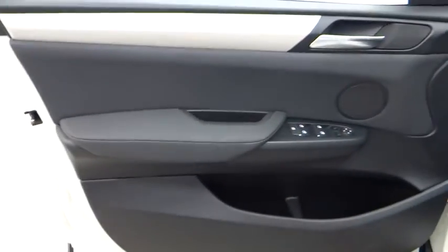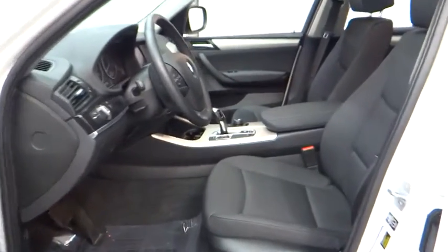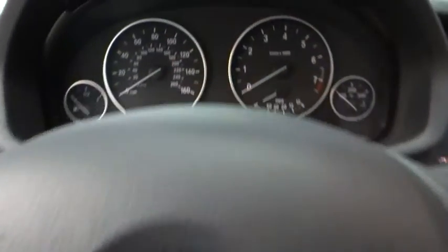Keyless entry, aluminum wheels, auto-dimming rearview mirror, PPO, floor mats, four-wheel disc brakes, AM-FM stereo radio, premium sound system, universal garage door opener, climate control.